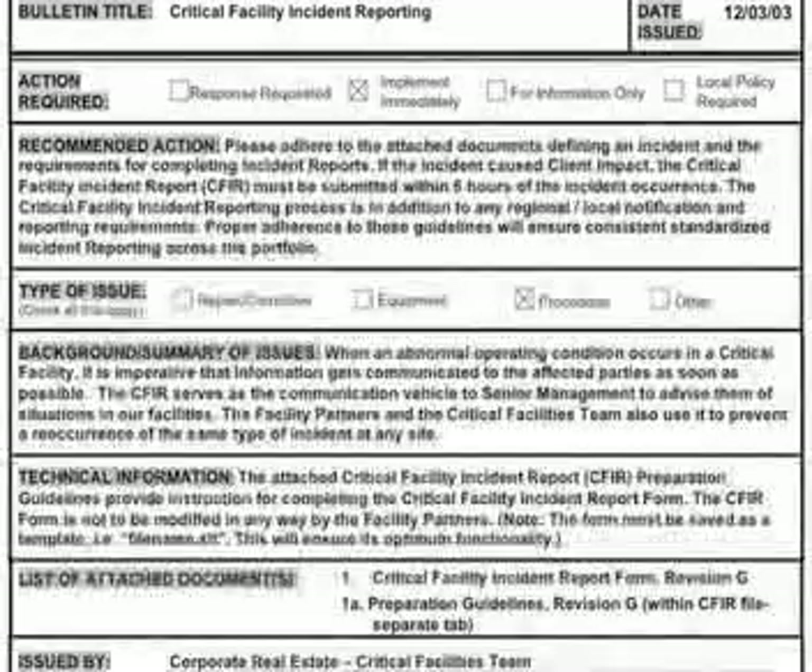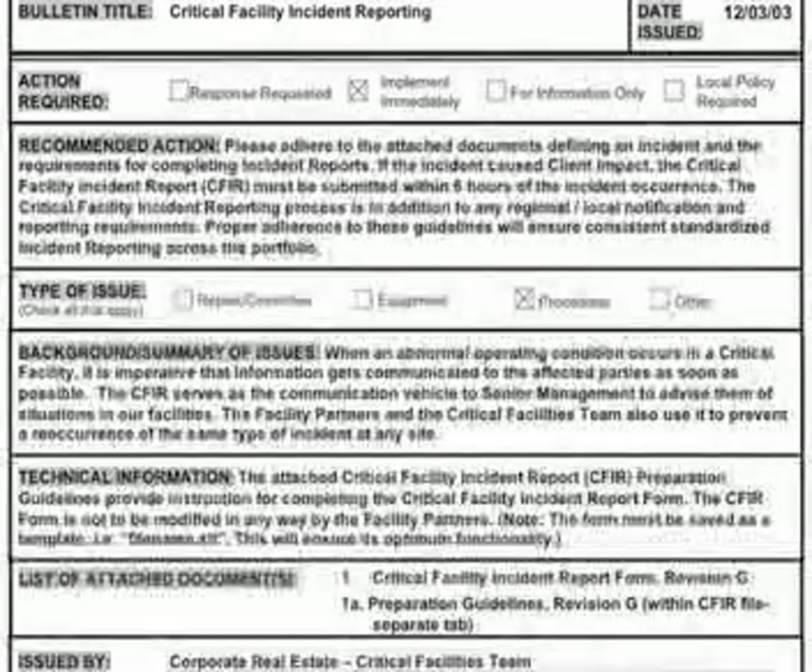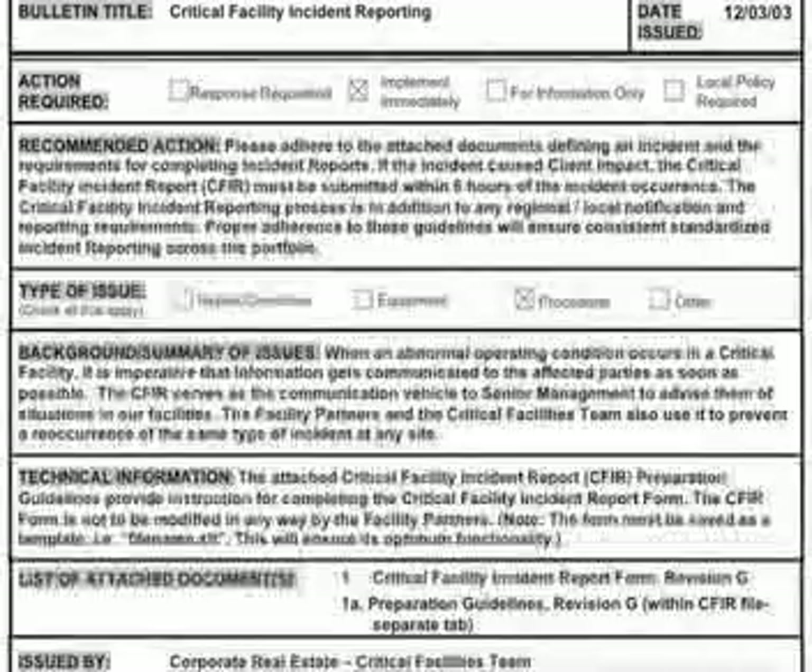Critical information that must be entered into the report includes: the time of the event, the nature of the incident including a timeline of events, who responded and when technical support arrived, and a root cause analysis and resolution.